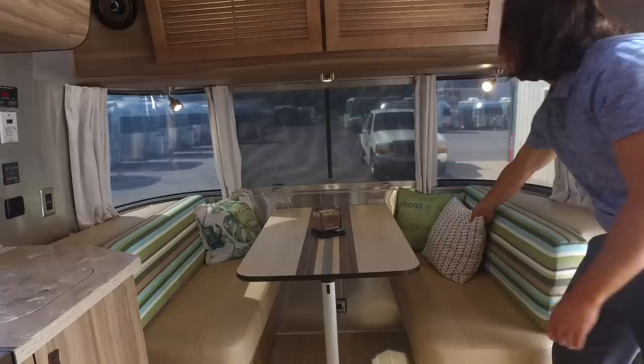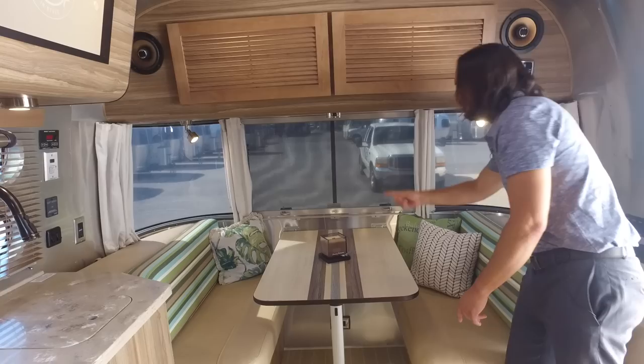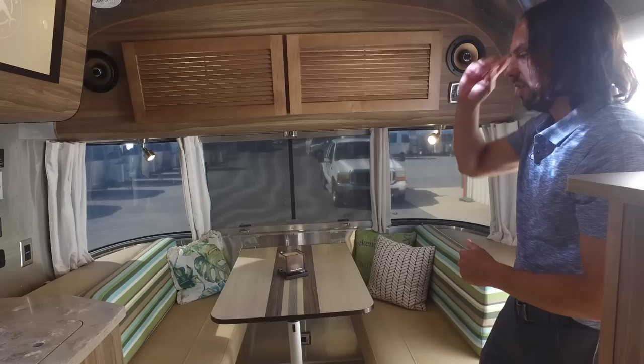It's got ultra-leather cushions on the bottom with premium density foam inside, and Tommy Bahama special fabric for the backrest, along with some really nice pillows. A lot of this stuff you might be able to buy to dress up your Airstream from the Tommy Bahama store.